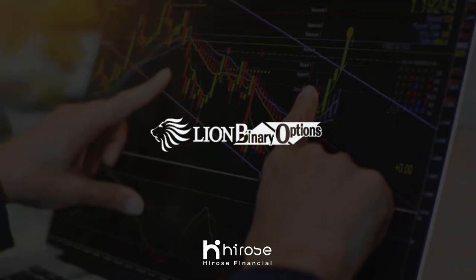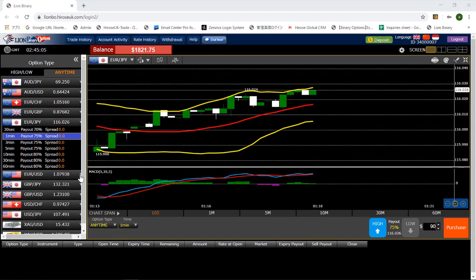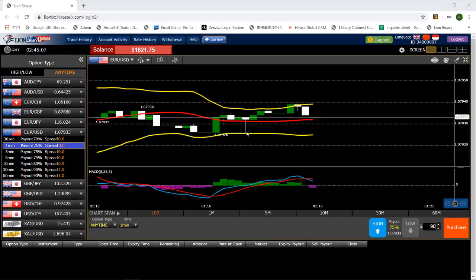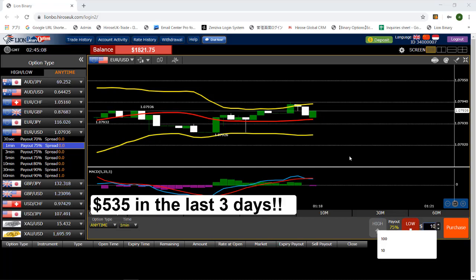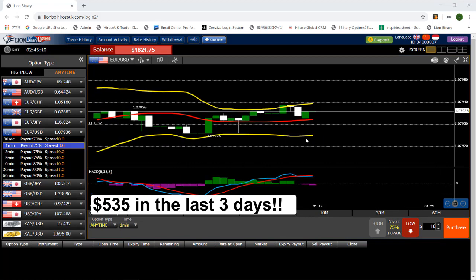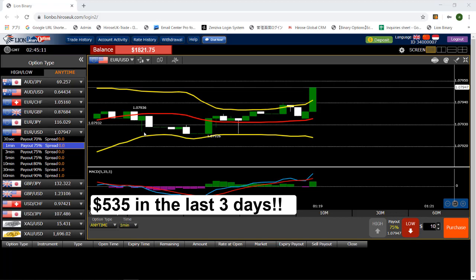Hi guys, this is Alan from USA Financial. Just a little summary of my previous trade that I made last week. I traded for three days and both sessions were around 10 to 20 minutes, and all three sessions came to a total profit of $535.